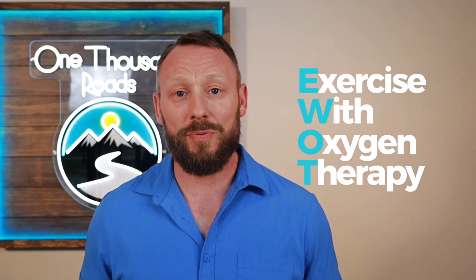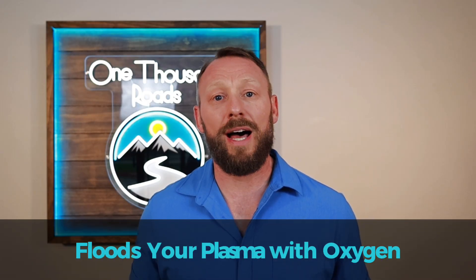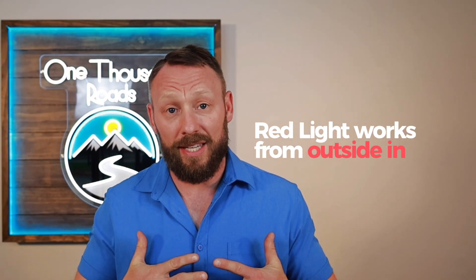That's where EWOT comes in — Exercise With Oxygen Therapy. It works from the inside out, flooding your plasma with oxygen, actually reversing capillary swelling, and getting nourishment to the exact places red light is targeting. Red light works from the outside in, and EWOT works from the inside out.